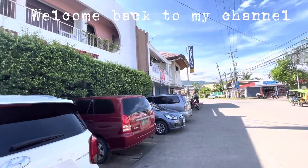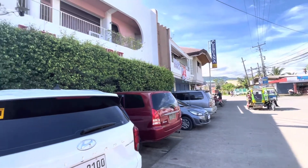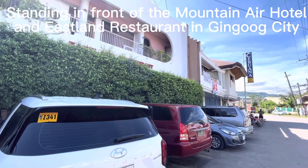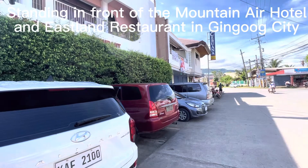Hi guys, welcome back to my channel Roots of the Philippines. As I mentioned in one of my previous videos earlier, I'm going to do a quick run through of the hotel here in Hing-U-U.